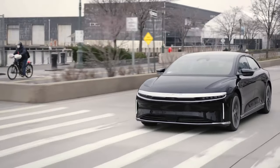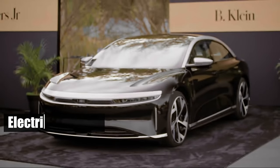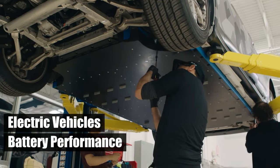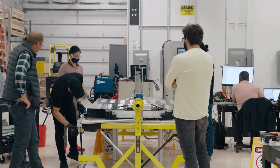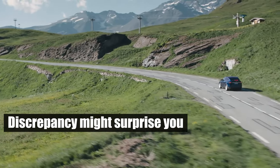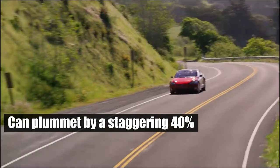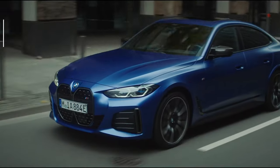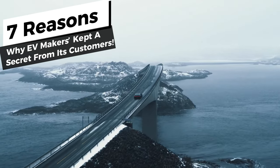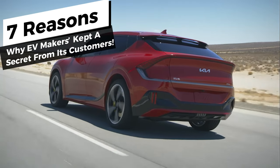Welcome to your ultimate pit stop, Piston Pundit. Today, we're going to delve into the world of electric vehicles and their battery performance. You might have heard that EV batteries don't always live up to the hype, but the extent of this discrepancy might surprise you. Reports suggest that the official range figures can plummet by a staggering 40%. So buckle up as we navigate through the seven key reasons why EV manufacturers might be keeping you in the dark about the true range of their vehicles.